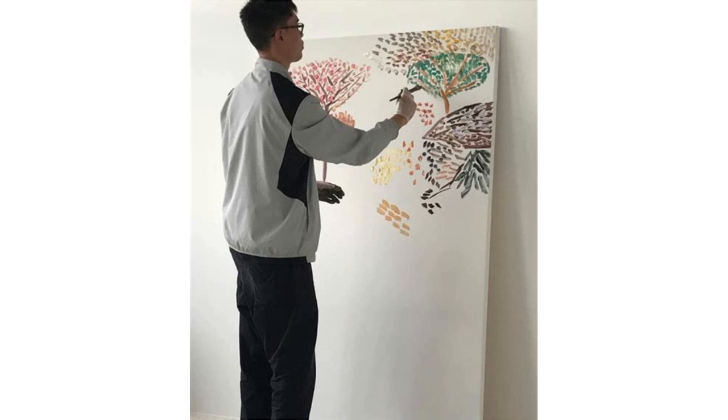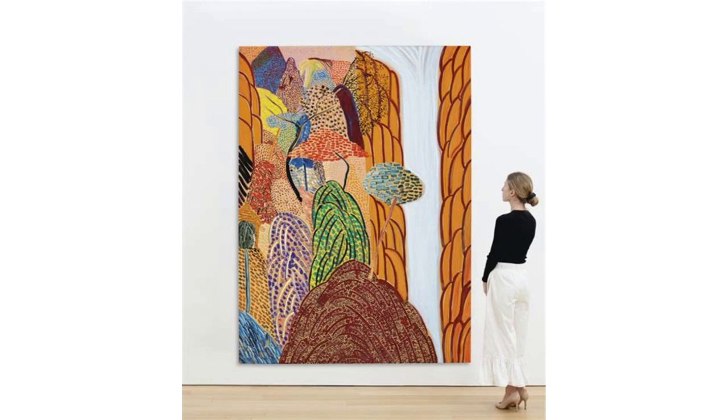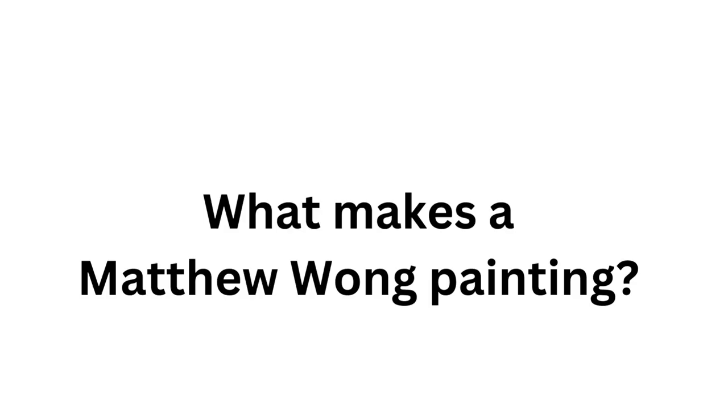Hi, we're going to work with Matthew Wong this week, who was just an amazing painter that we lost too soon. He passed away a few years ago at 35. I want to show the scale of some of his paintings — it's hard to tell, but he did these really epic, emotive, hyper-personal and symbolic works with a lot of great references to art history.